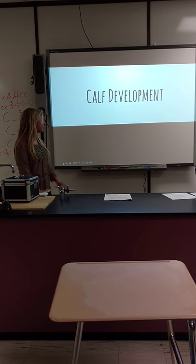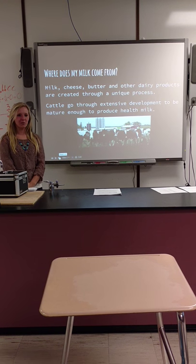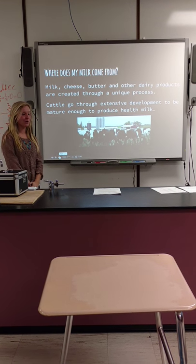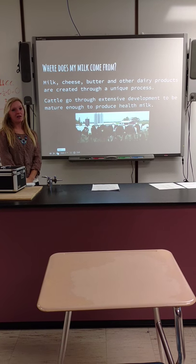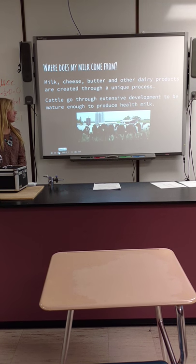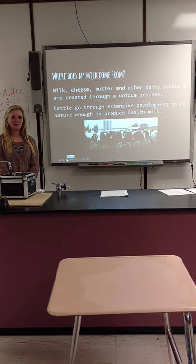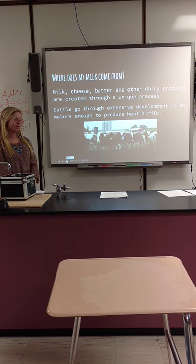Hi, Peterson. I'm presenting calf development. Have you ever wondered where your milk comes from and how the animal that produces it grows? A lot of people drink milk, eat cheese, ice cream, and other dairy products. Today I'm going to explain how extensive the process is for calves that grow up into cows and when they produce milk.